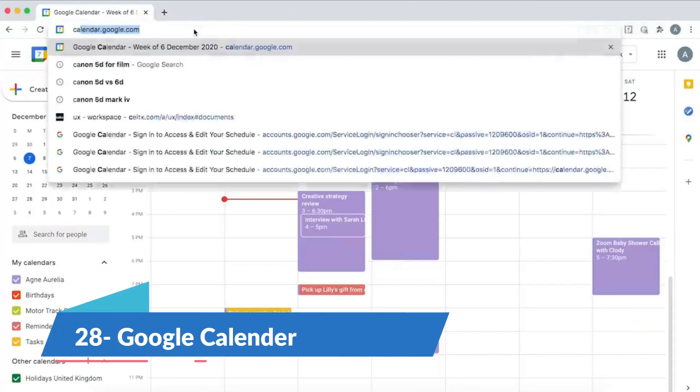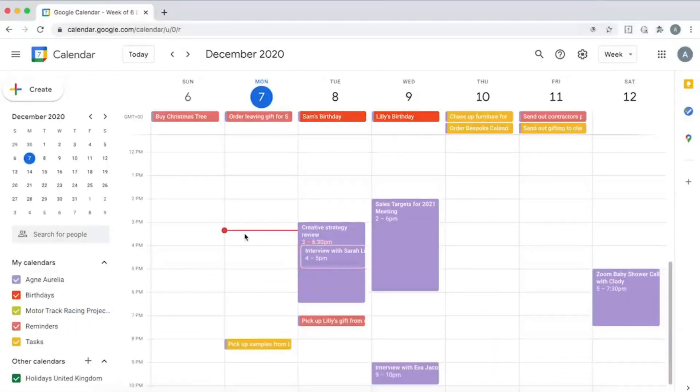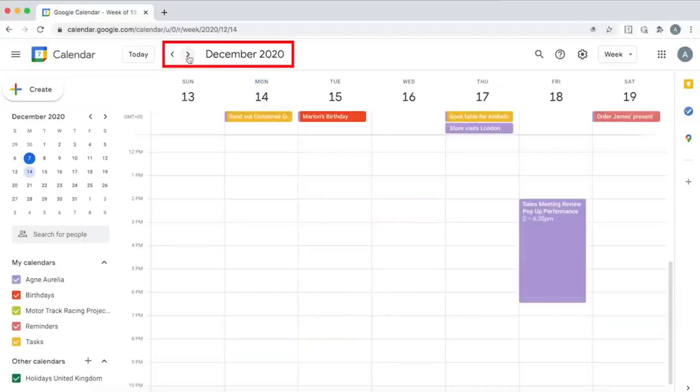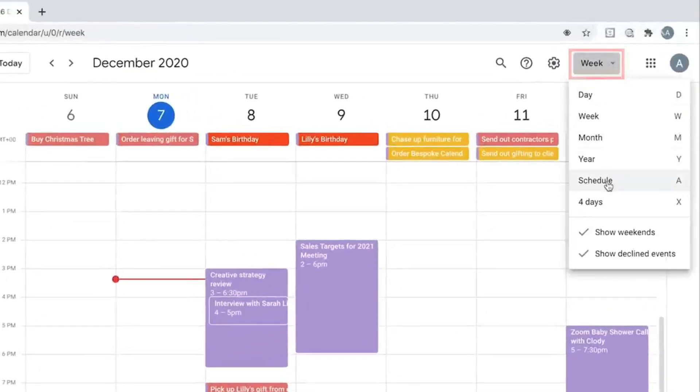Google Calendar is one of the most widely used calendar apps today. It has a clean, user-friendly UI that allows you to view your entire day, week or month at ease. You can even create a group calendar so that each remote worker can add and keep track of their deadlines and meetings. The basic plan starts at $6 a month.